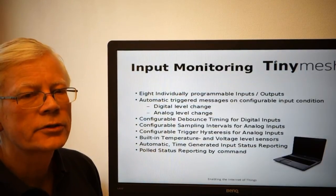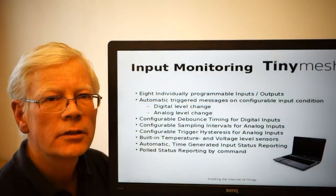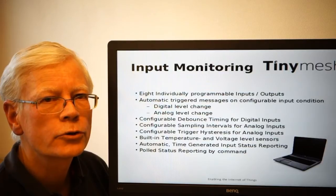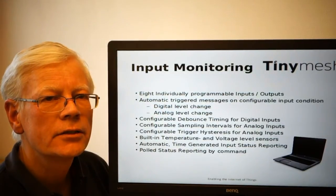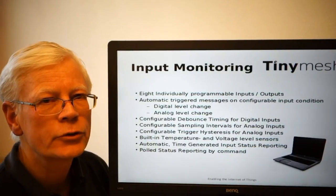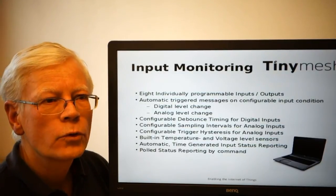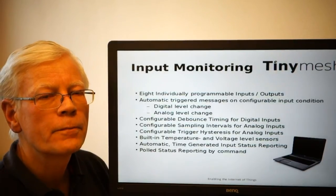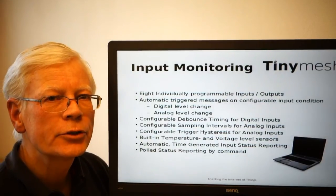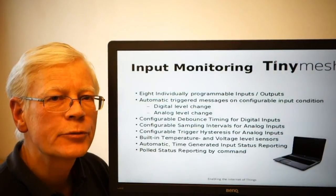Input monitoring on TinyMesh can be done through eight programmable ports. These are the same eight GPIOs that may be used for output control. So when configuring a device, you need to determine which ones to use as outputs and which ones to be used as inputs. A port that has been set up for input may be set as a digital input, and you may also select how to trigger messages if the input changes state.